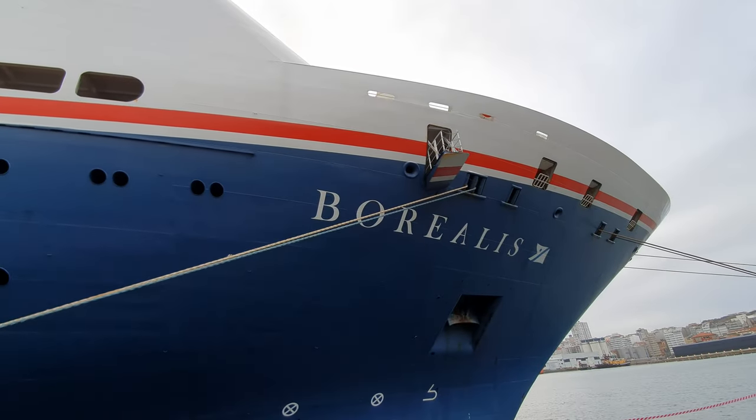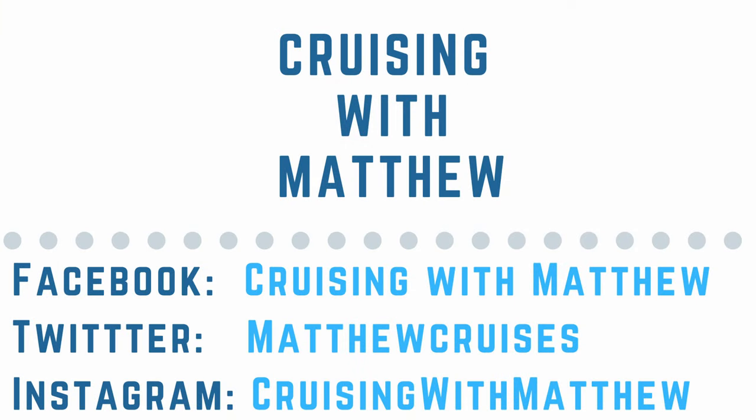So that was my ship tour of Fred Olsen's Borealis and I really hope you enjoyed it. If you have, please like and subscribe as it's massively appreciated. If you want to know more about Cruising with Matthew, take a look at my other social media sites — the links are in the description below. I hope you're doing well and I can't wait to see you in my next video. Until next time, this is Cruising with Matthew — thank you so much for watching.